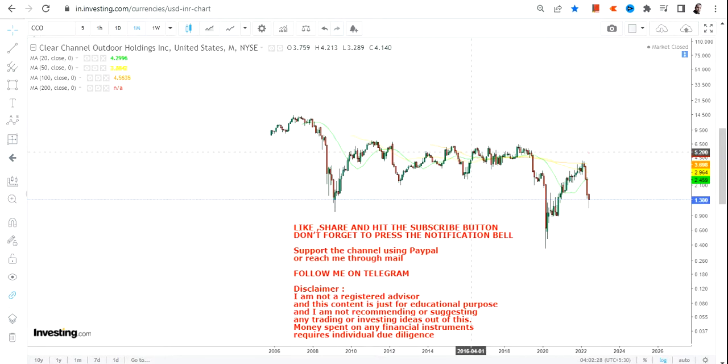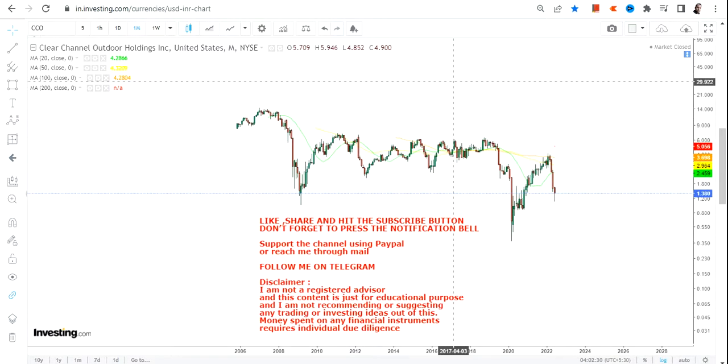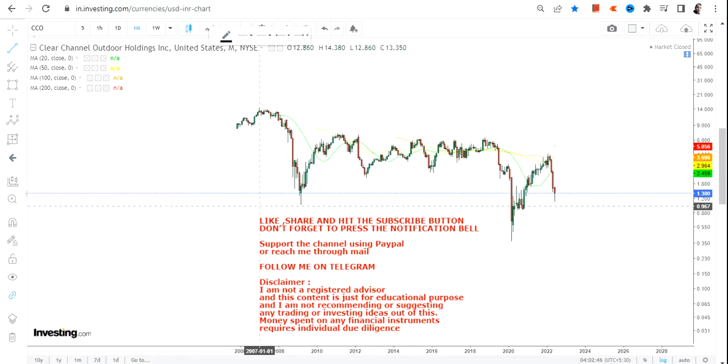Hello friends, welcome to my channel and thanks for watching this video. In this video we are going to discuss the monthly chart of Clear Channel Outdoor. This stock, if you are looking at the long-term chart, looks like it is perfectly poised and is respecting its long-term levels quite well, and more specifically the support level.